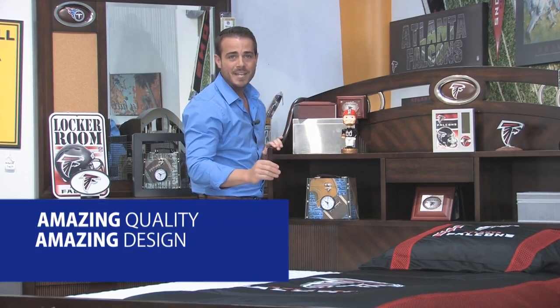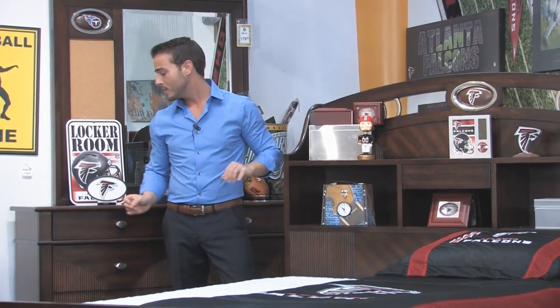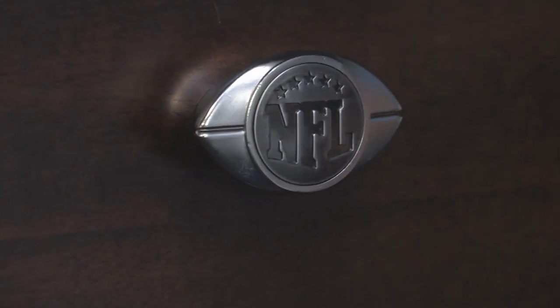Amazing quality, amazing design, and incredible construction. If we look at our dresser, you'll notice that it has the NFL Insignia logo as the actual hardware.